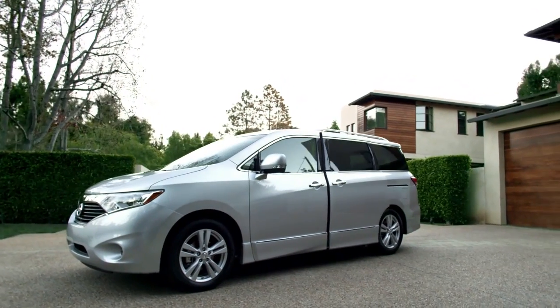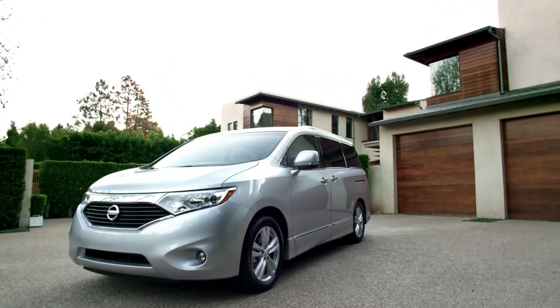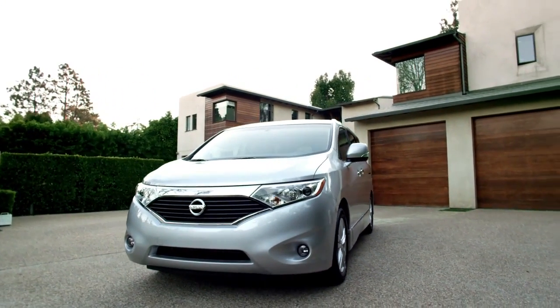The toughest job on the planet? It's nice to have a little help. Innovation for family. Innovation for all.